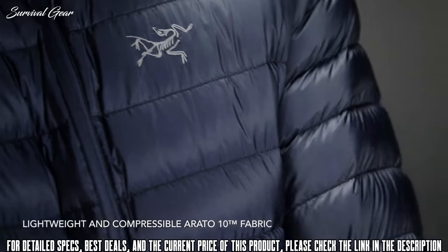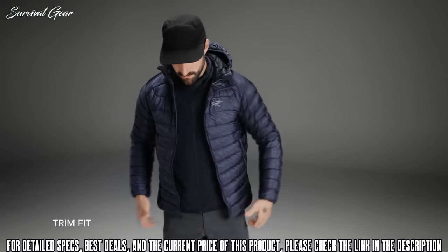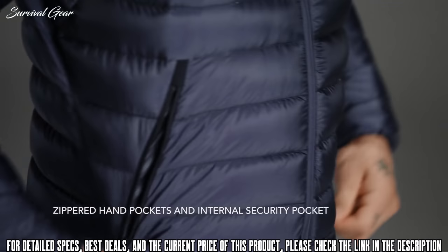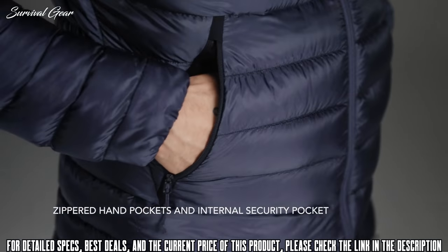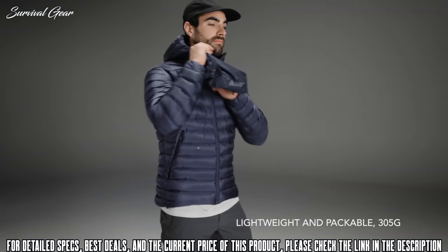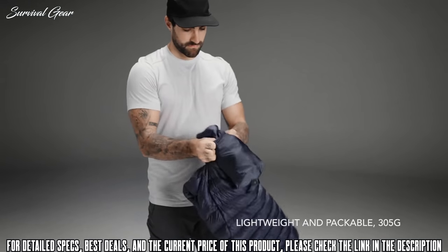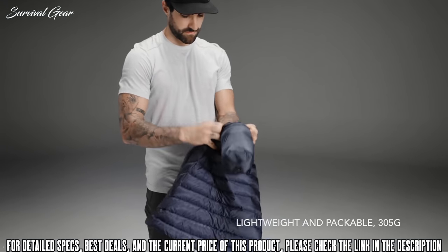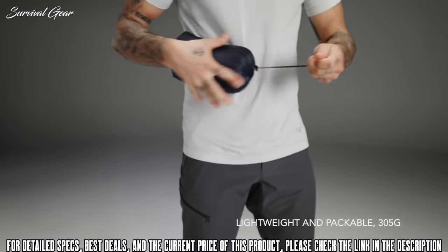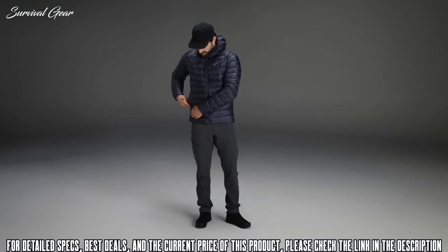With a back length of 28.3 inches in size medium, the Cerium is about average for a down jacket. In terms of storage, the Cerium LT comes equipped with a fairly standard assortment: two hand pockets and one internal pocket. It has a good warmth-to-weight ratio with a healthy amount of 850-fill down. The storm hood fits evenly around the head and is super easy to adjust. We loved how the fit was adaptable — worn as the outermost layer or under a shell, it was simultaneously loose and mobile without ever getting in the way while recreating.